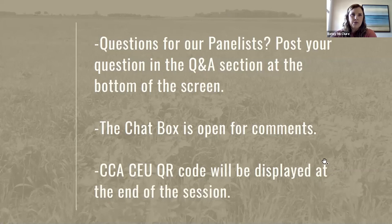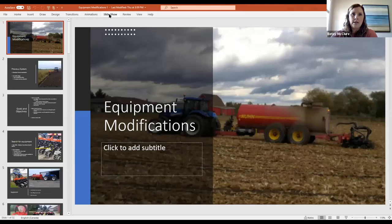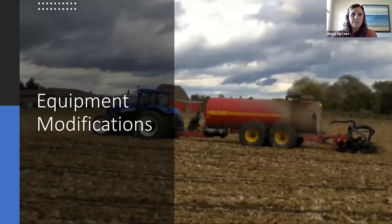We will begin the session hearing from all panelists, keeping that portion to about an hour, then open it up for questions. You'll find the Q&A icon at the bottom of your screen. Please type your question and include which panelist you'd like to address. Feel free to use the chat box, and for certified crop advisors we'll post the QR code for CEUs at the end. This webinar is being recorded and will be emailed to you. Our first speaker is Ken Hardeman, who farms with his wife and four children south of St. Thomas.